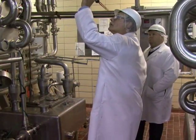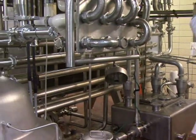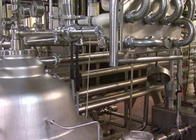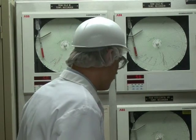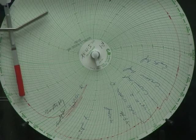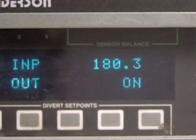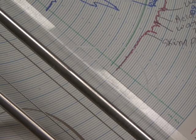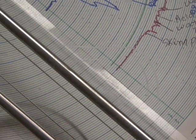MDA inspectors not only visually check to make sure all equipment is working properly, but they also do testing to verify the accuracy of the plant's equipment and how it's used when they aren't there. The inspector looks through data from the plant to verify that what the plant workers say they're doing is what actually goes on.